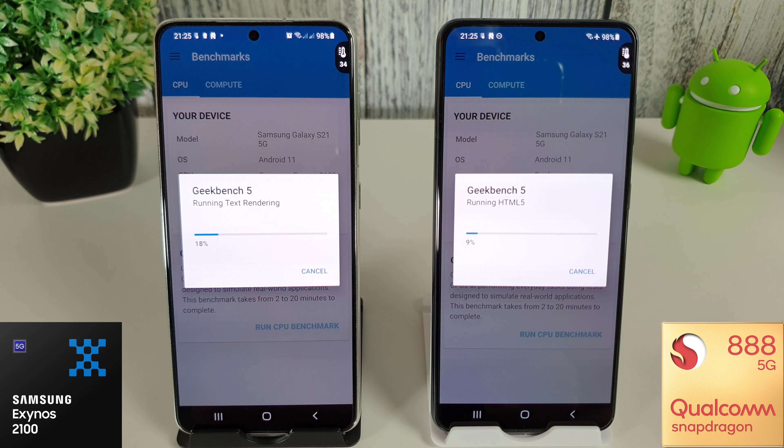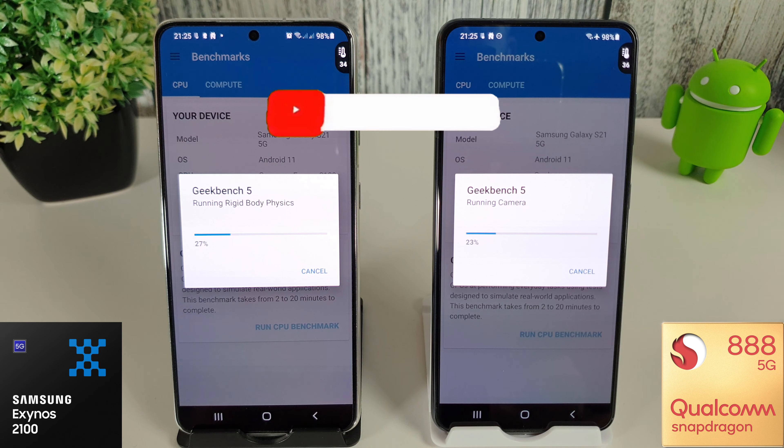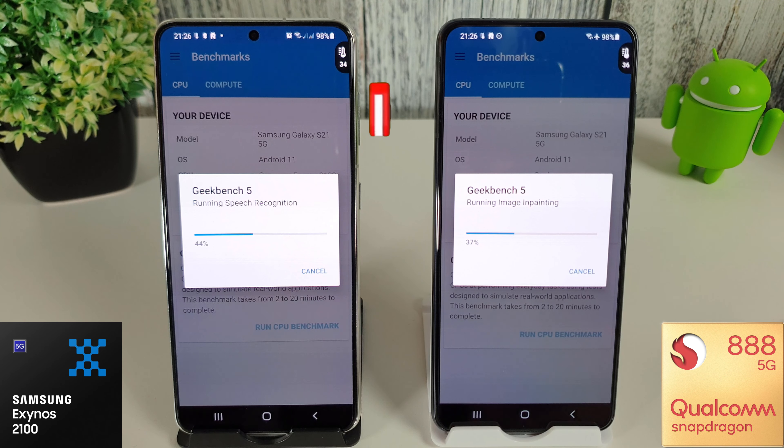I have recorded some videos today and I'm going to do some night video recording as well, but for the time being we're just going to do these benchmark tests. Do please subscribe to the channel if you want to see the camera comparison test for this month, because that will be up in the next few days. As always, we have the floating temperature widget at the top of the screen - 34 degrees currently on the Exynos and 36 on the Snapdragon. I have powered these off and back on so they're both a clean boot, and they were both charged 100% when I started setting up.